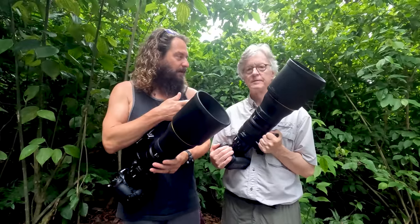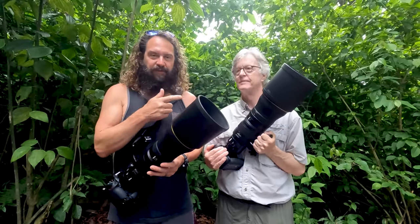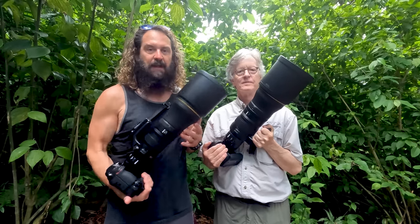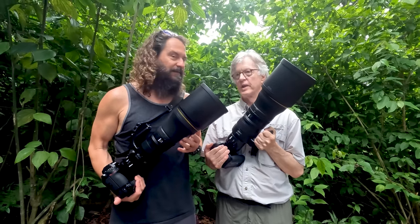Today I'm joined by my good buddy David Archer from South Carolina. He's got his 400 2.8 here in Costa Rica with me, and I've got my 800 6.3. We're going to talk about shooting all kinds of jungle stuff with big lenses.